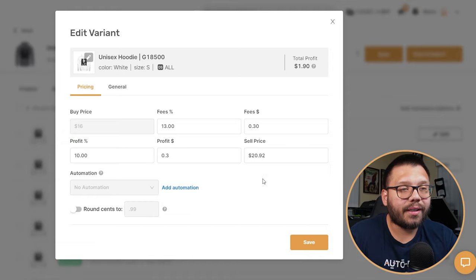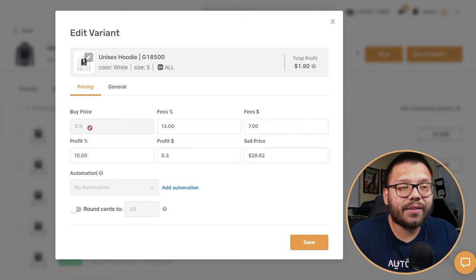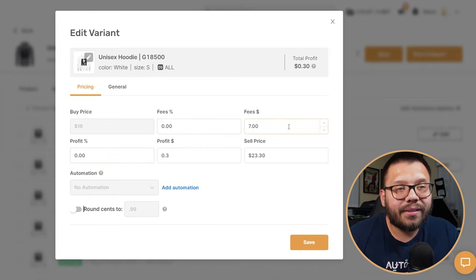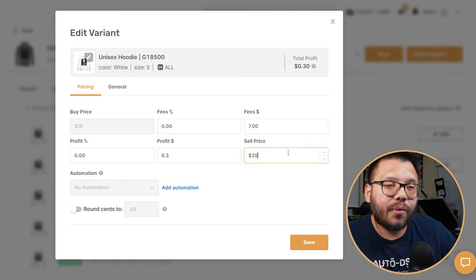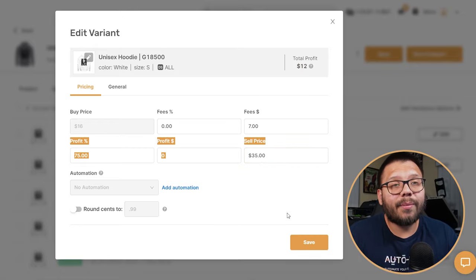Let's run back over to our variations and click on edit. We need to factor in our shipping — we said it was going to be $7. So we're adding it as a fee. Essentially it's going to be $16 plus the $7 shipping fee. Let's remove the fee percentage and profit percentage. So right now we're buying it at $16, adding a $7 shipping fee, giving us a total cost of $23. Our sell price is currently at $23.30, so we're only making a 30-cent profit — obviously not worth it.